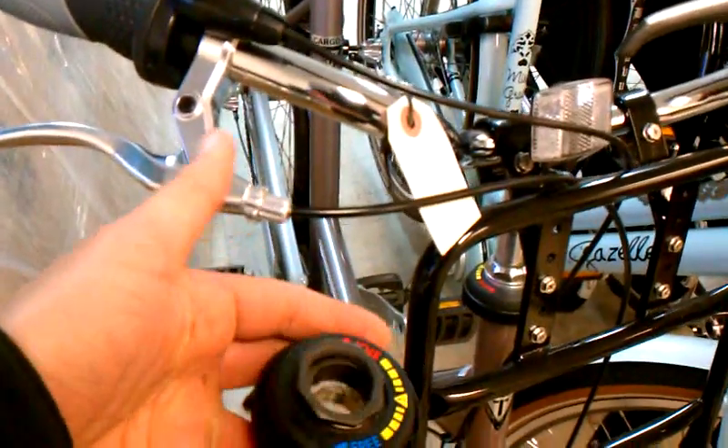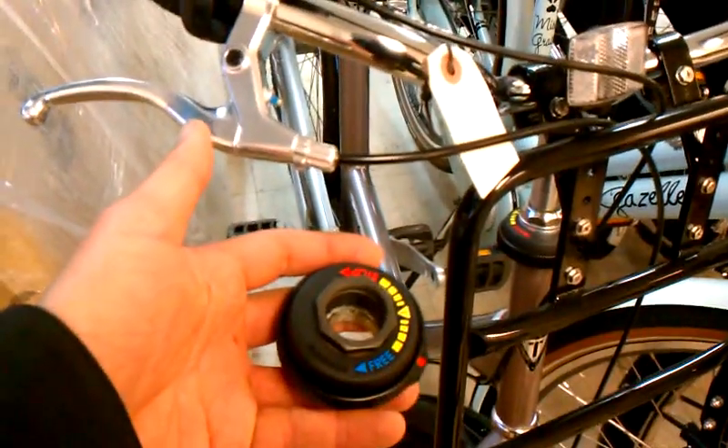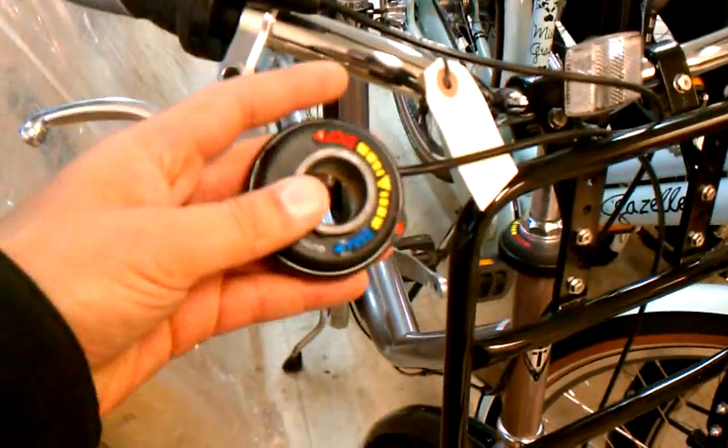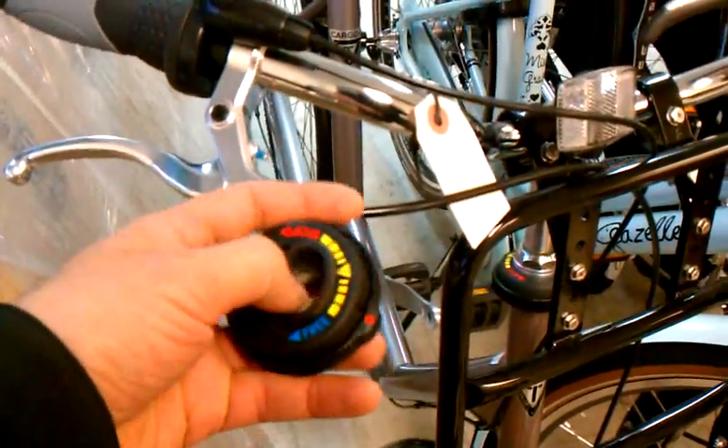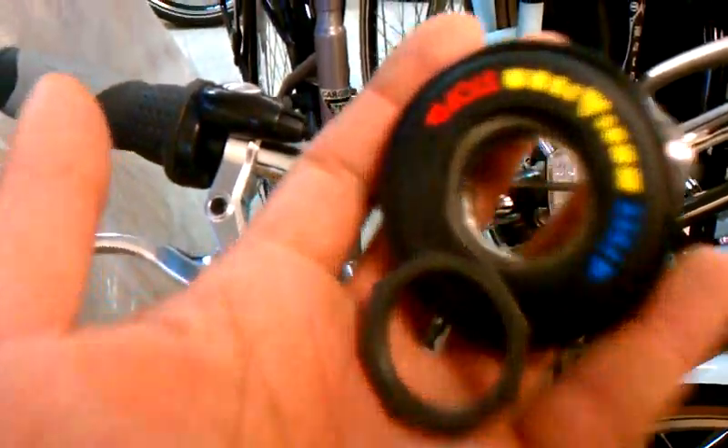We could potentially retrofit these on any bike that you have, but you will need an extra bit of steer tube. So it's probably better on a newer bike with an uncut steer tube, or maybe a new fork. But nonetheless, we got them and they're cool. 20 bucks, Flying Cajun LA.